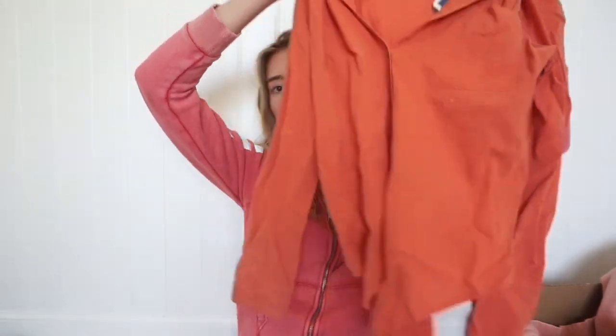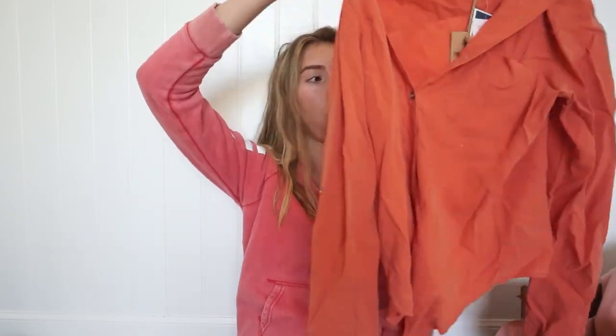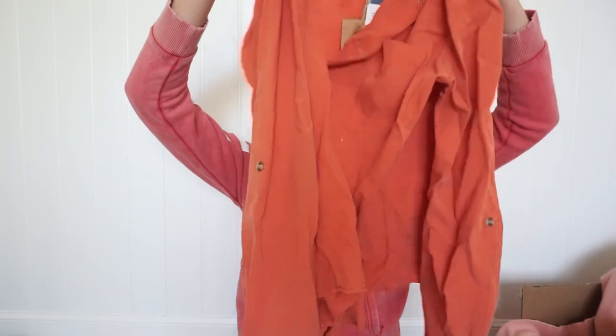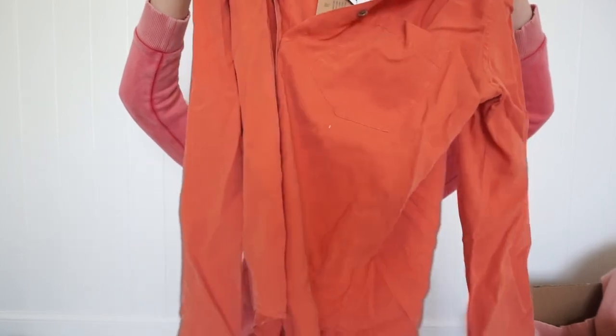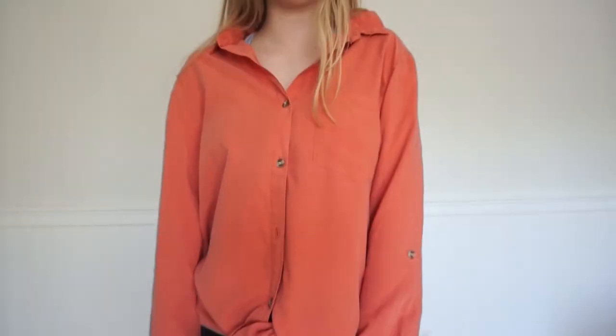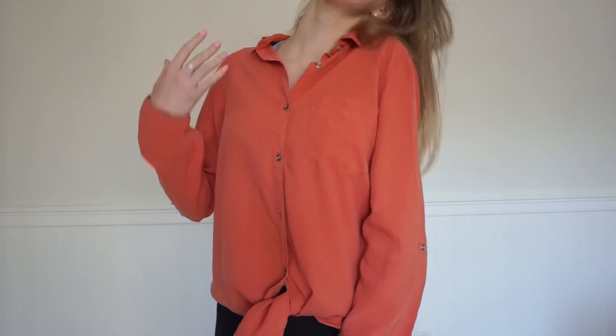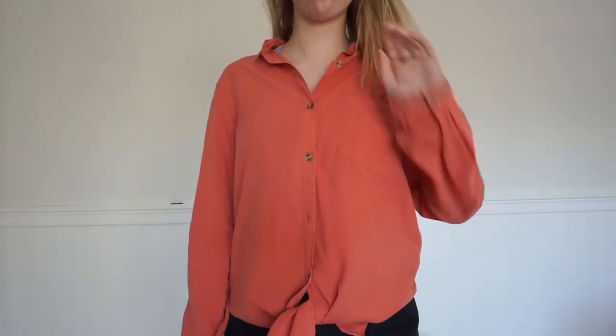Now going back to Marshalls — this next thing I got is like a button-down shirt and I just really liked the color of it. It's so wrinkly right now, excuse that, but this color is so cute. It's like this orange, bright-ish peach color. I just thought it would be so cute tied up or not tied up, buttoned or not buttoned — there are so many ways you can wear it. I got that from Marshalls and it's kind of dressy, so yeah.